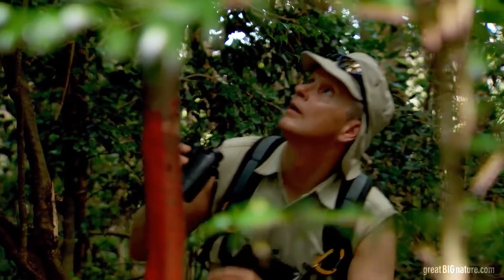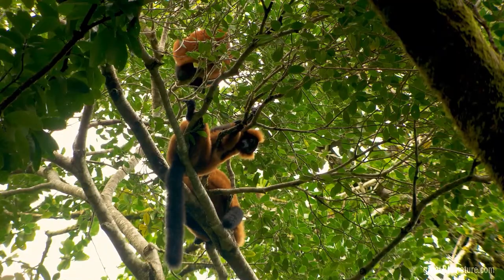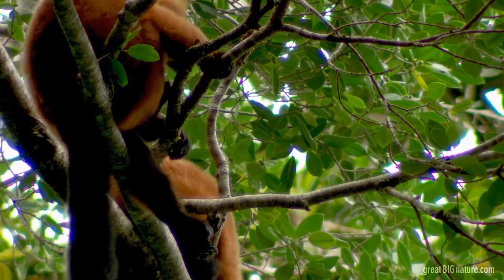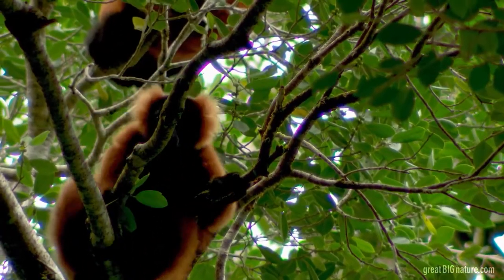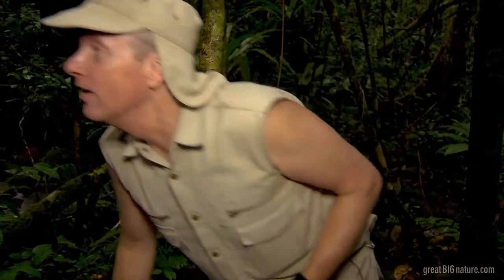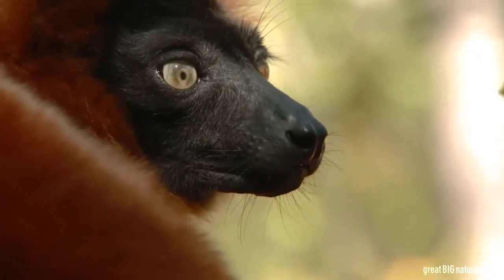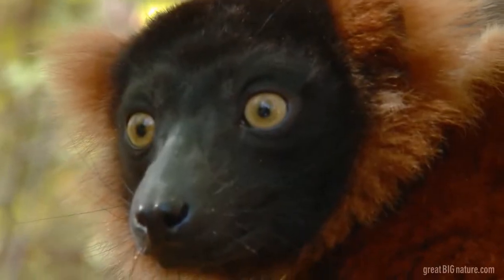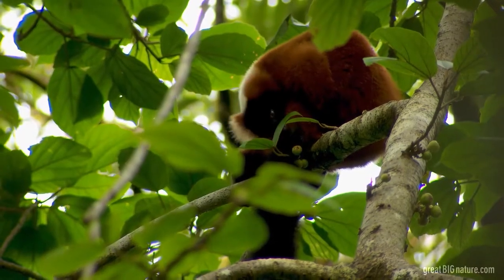And then, after miles of Madagascar jungle — jackpot! That's them. They're right up here. Right there. This is fantastic. They're right there, hardly 50 meters away. Officially on the endangered species list, there may be less than 500 of these lemurs still in the wild, making this sighting even more spectacular.